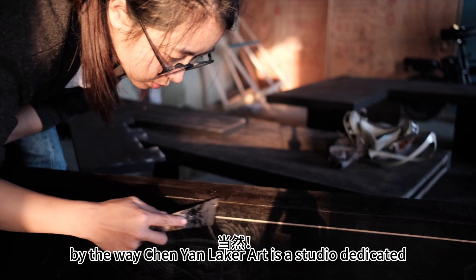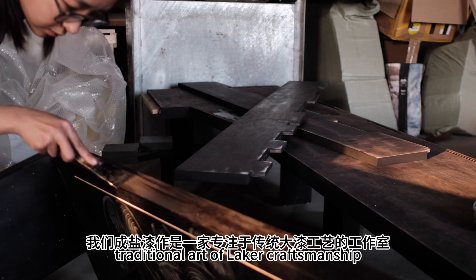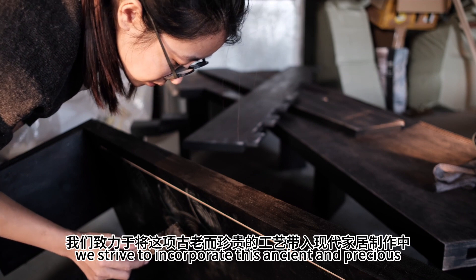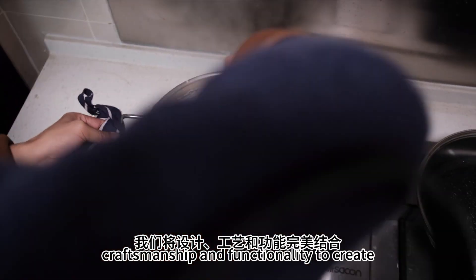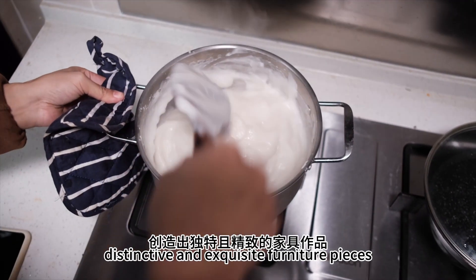Chen Yan Lacquer Art is a studio dedicated to preserving the traditional art of lacquer craftsmanship. We strive to incorporate these ancient and precious crafts into modern furniture production, seamlessly combining design, craftsmanship, and functionality to create distinctive and exquisite furniture pieces.